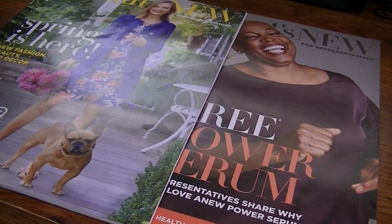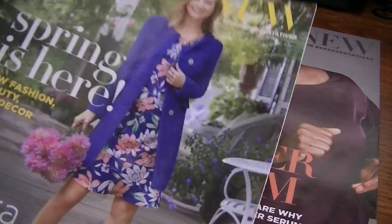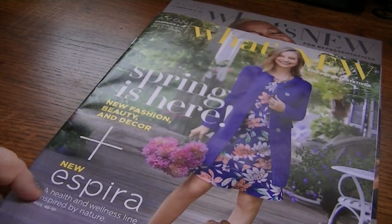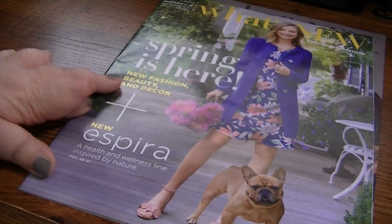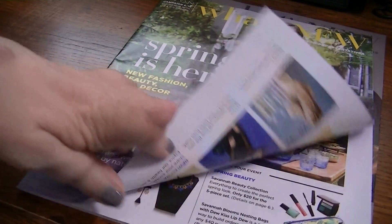Hey guys, welcome back. I thought I would show you the What's New 4 and 5 from Avon. Campaign 4 especially has some fantastic things in it that I'm really excited about. I know there's a glare coming in from my window, but it's all about the spring clothing and oh my gosh, so much cute stuff. It's ridiculous. So we'll go ahead and get started.